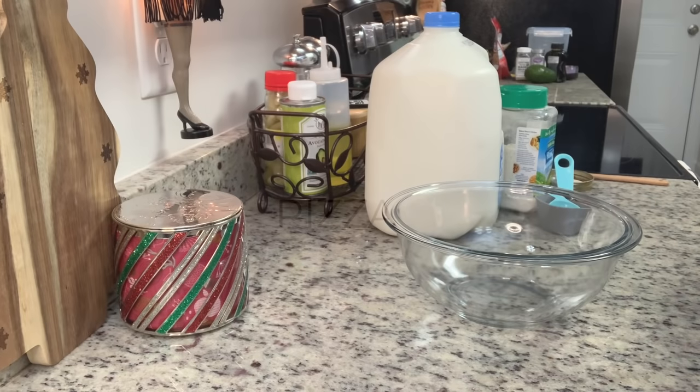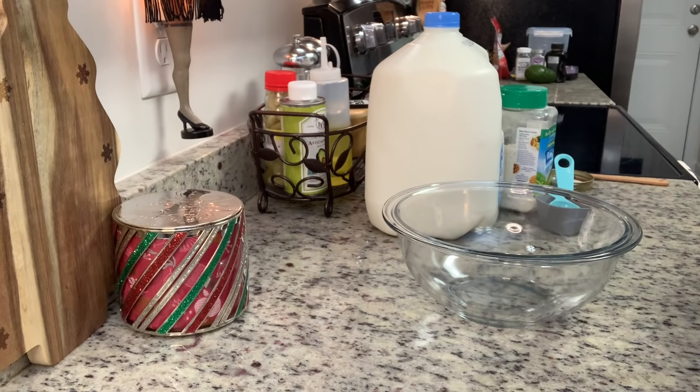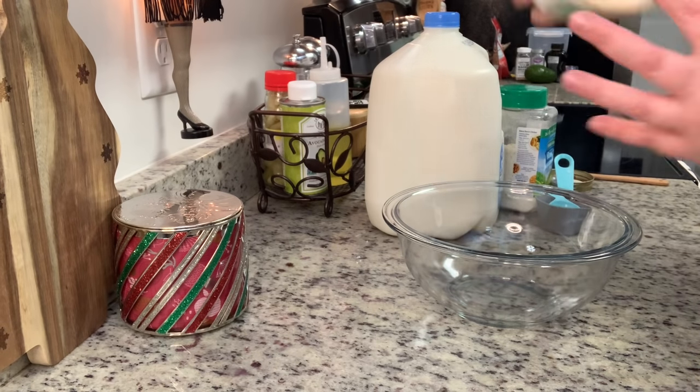Dinner the next night was also courtesy of the freezer. I'm trying to work through my freezers to use things up. I had a frozen pizza I wanted to use, so I decided to make that along with side salads. I've mentioned homemade ranch many times on my channel but don't think I've shown myself making it, so I decided to share it tonight to show you how easy it is.